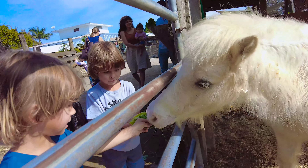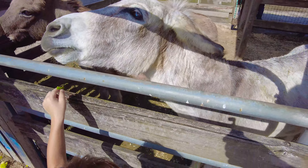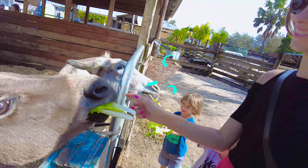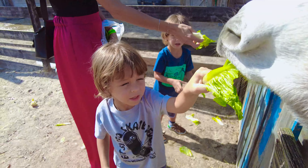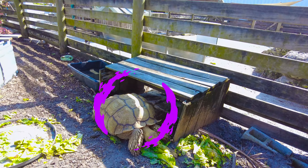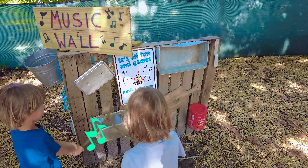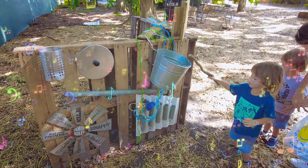Wow, we got a llama here — oh no, that's a sheep. Oh wow, you make music again, I know. Oh wow.